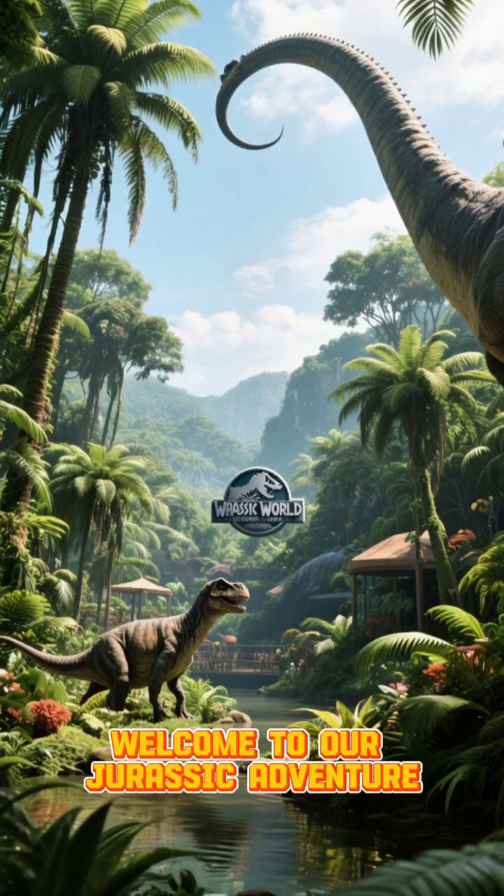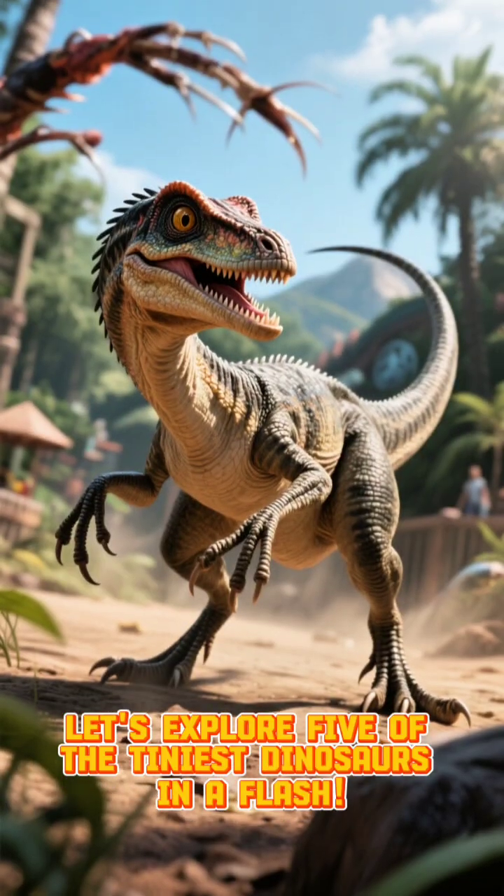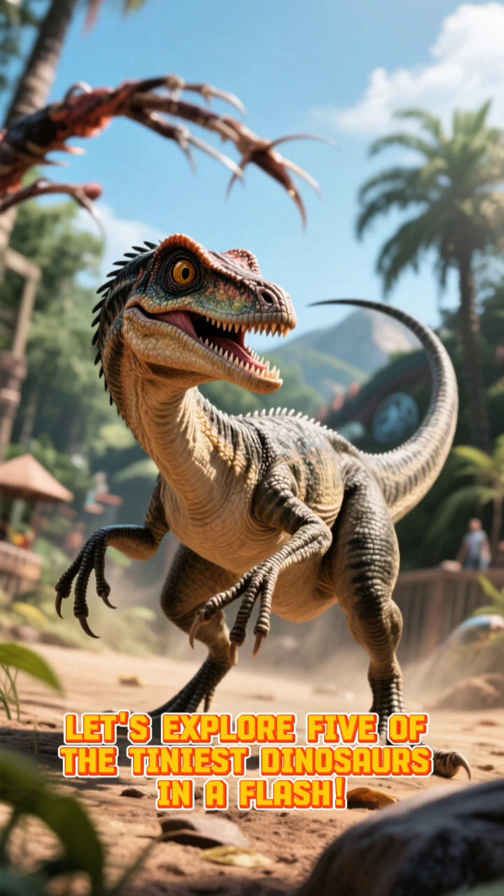Hey there, dino enthusiasts! Welcome to our Jurassic adventure. Let's explore five of the tiniest dinosaurs in a flash.